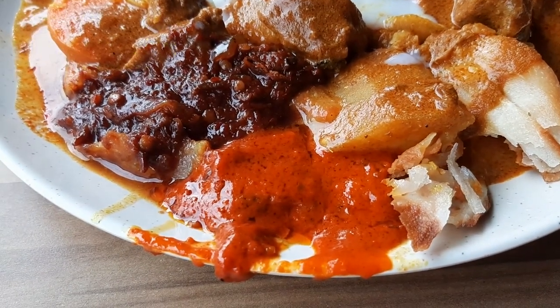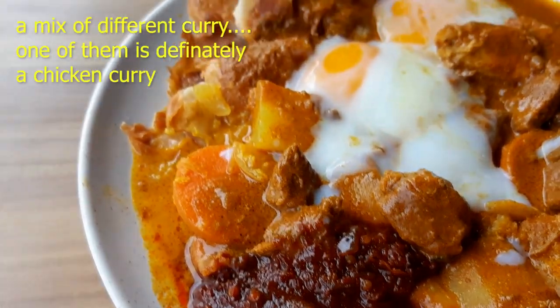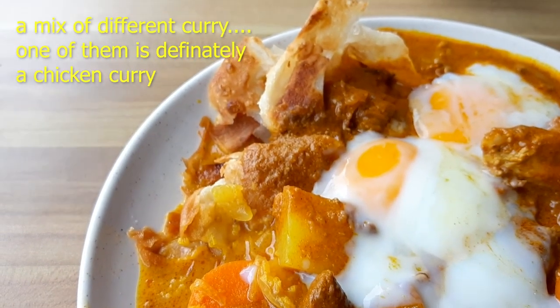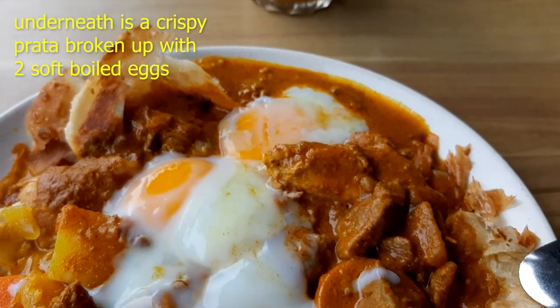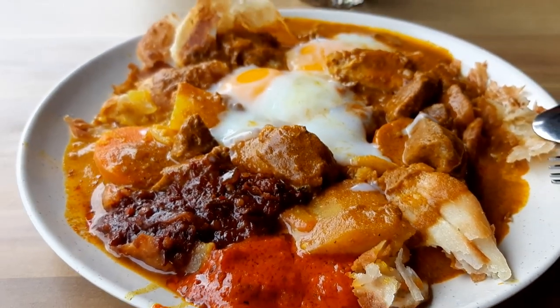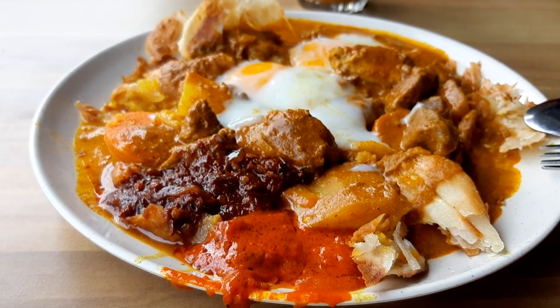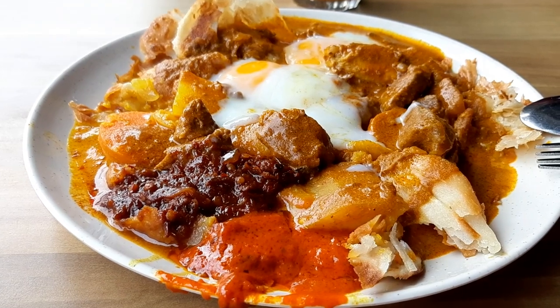Look at that. You have sambal, and also some kind of chili — a carafe of chili. And then inside here you have prata, which is still crispy, but they've broken it up. Then they dump in a few types of curry — some chicken curry and some other types of curry — and some chicken meat, and then two soft-boiled eggs.